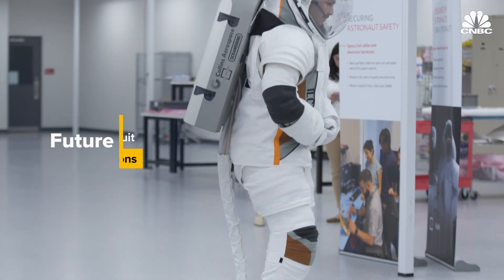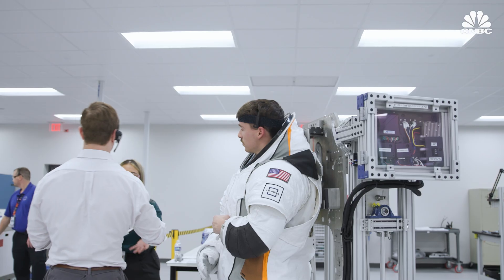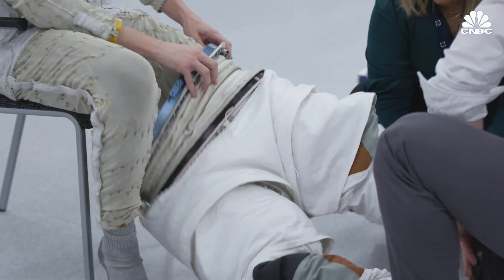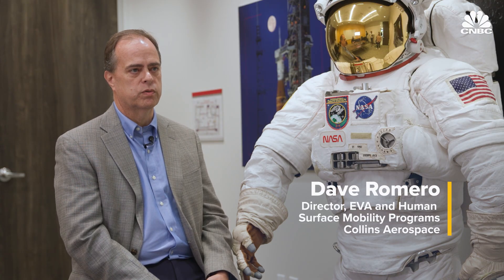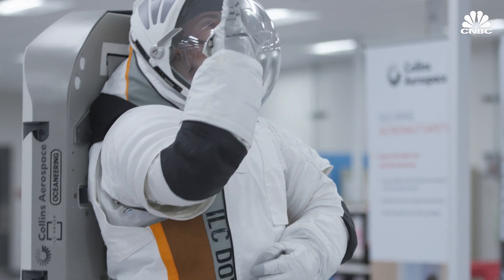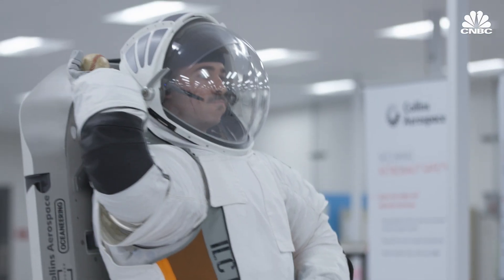Since NASA is purchasing its suits from Collins and Axiom as a service, the vendors are free to make additional suits for non-NASA customers as well. Though Collins would not disclose the names of any other customers, the company says it's speaking with about eight to ten companies interested in their spacesuit services. New customers include not just the current batch of commercial space companies, but also countries that are looking to be involved in space that were not previously able to participate — as space commercializes and becomes more affordable, those countries now have the opportunity to step in.